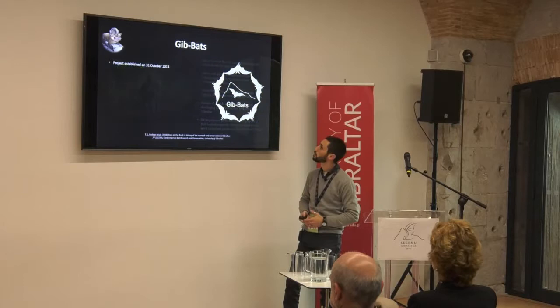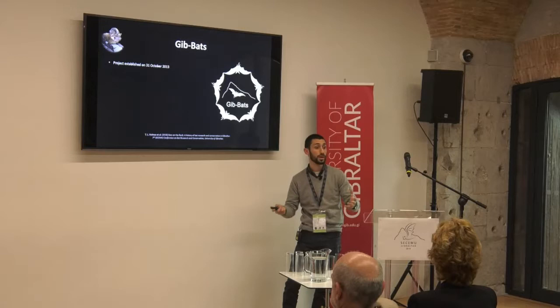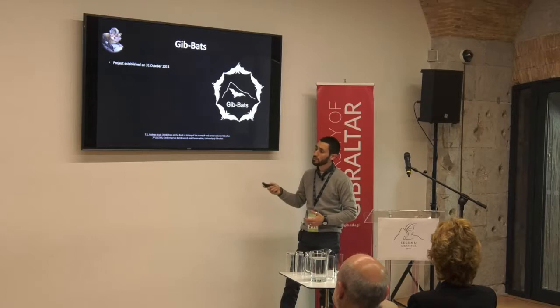The Gibraltar Ornithological and Natural History Society were also carrying out bat talks — initially known as the Eurobats Bat Nights, done on a yearly basis, telling people in Gibraltar about the importance of bats and creating awareness. They also did some monitoring of the Schreiber's — the Miniopterus colony in Gibraltar — carrying out regular counts to see how the population was doing, and it seemed fairly stable at the time.